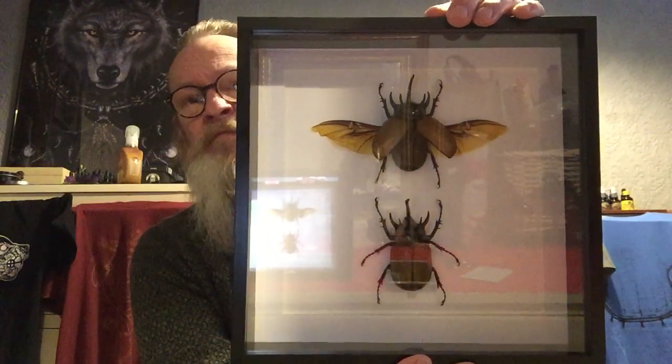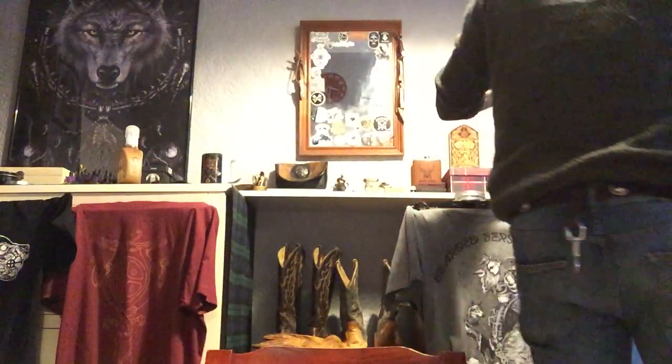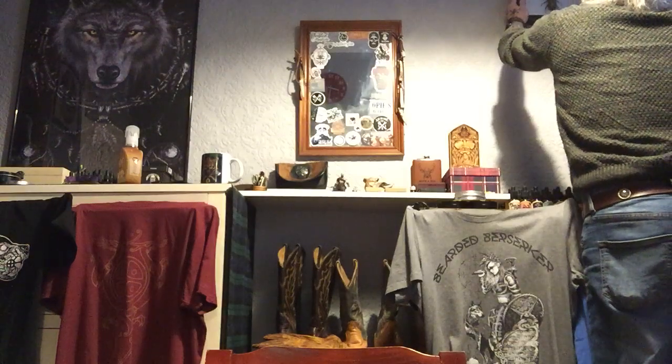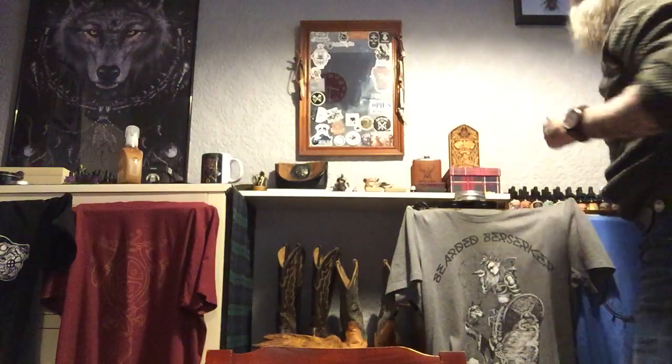Thank you so much for sending these through to me. I sat there last night doing this, and I'm going to hang it just there — as you can see, it's now on the review room wall.